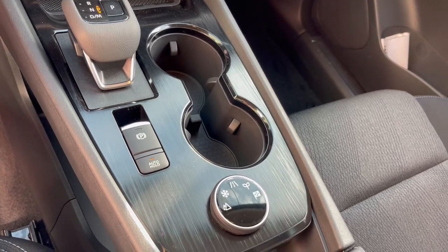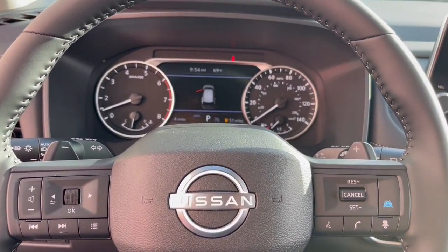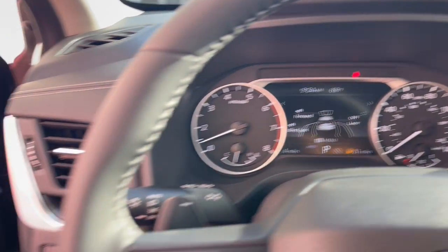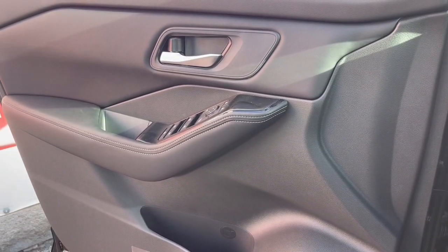Apple CarPlay and/or Android Auto, keyless entry, satellite radio, power liftgate, heated mirrors, aluminum wheels, dual-zone AC, alarm, steering wheel audio controls, power driver's seat.